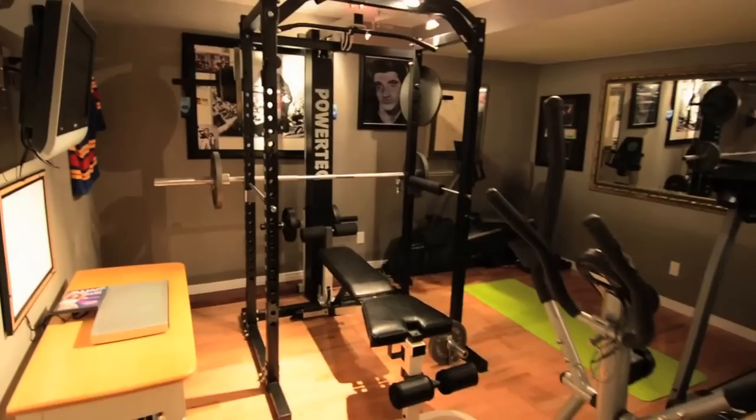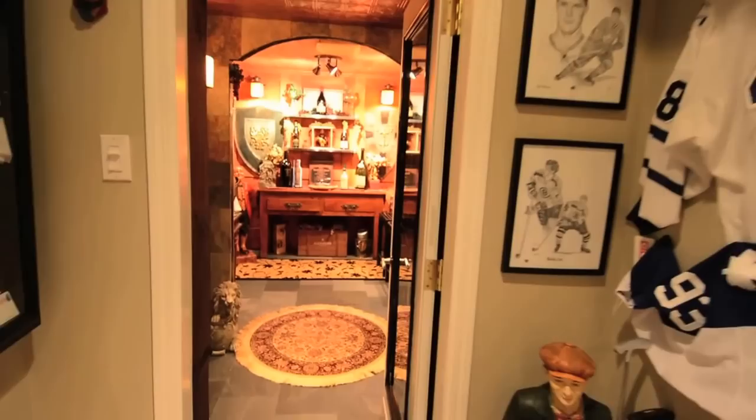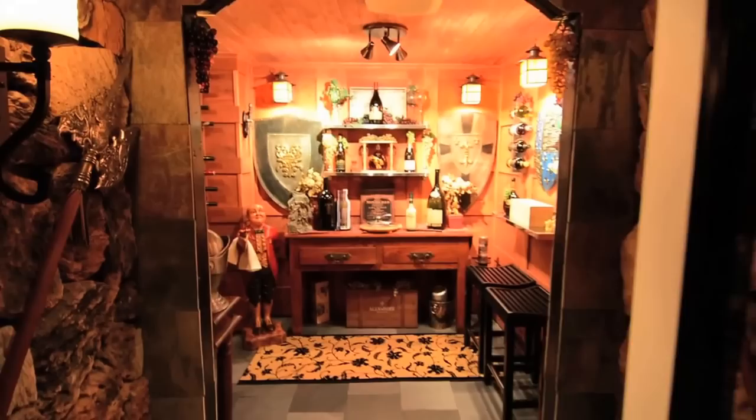A workout room is finished with laminate floors and a flat screen TV. Wine lovers can delight in a beautifully finished private temperature-controlled wine cellar.